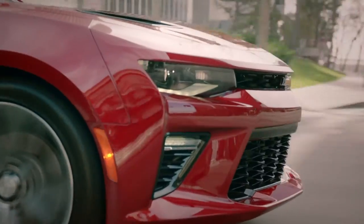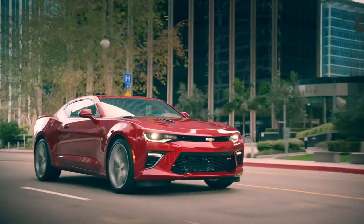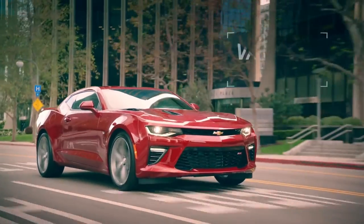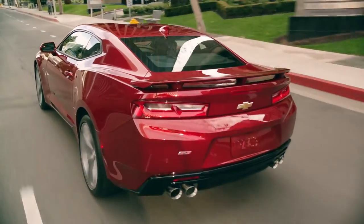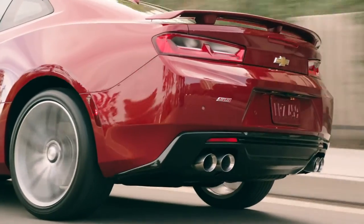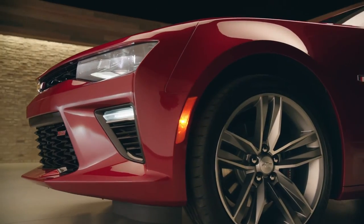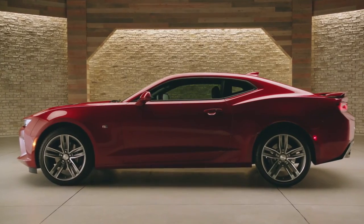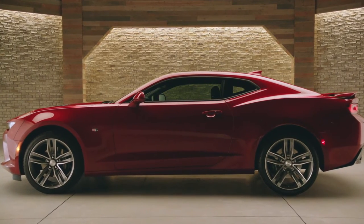Speed and power covered — but how about intelligence? All three engines feature direct injection. The 3.6L and 6.2L engines add variable valve timing and active fuel management. AFM deactivates cylinders under light throttle conditions like highway cruising to enhance efficiency. That's smart. The next generation 2016 Camaro: the most advanced Camaro ever.